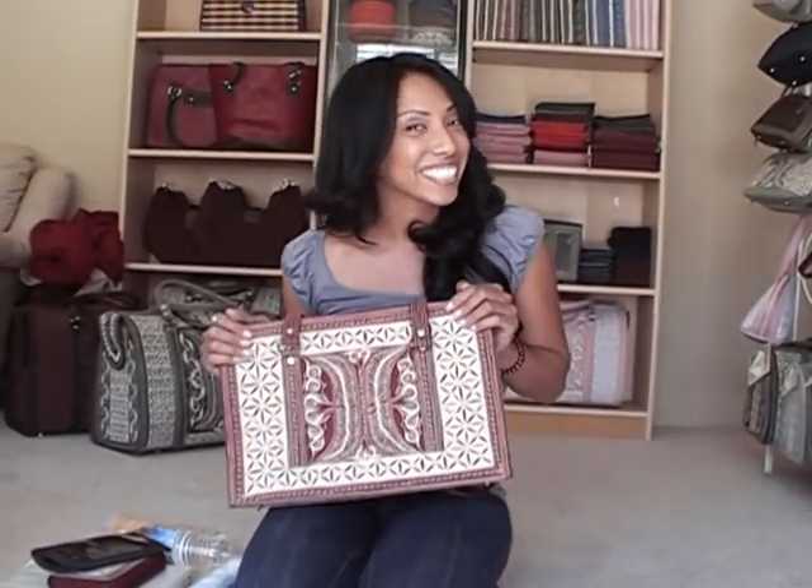And yep, that's the Abadi, Burgundy Cream. Pick one up today.